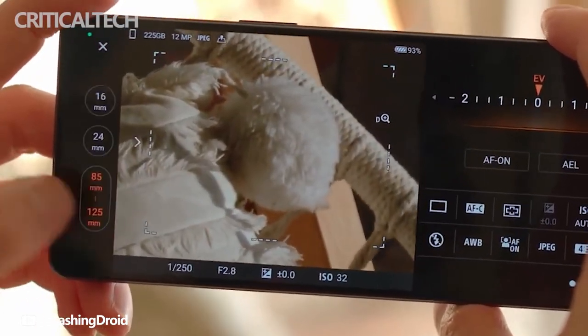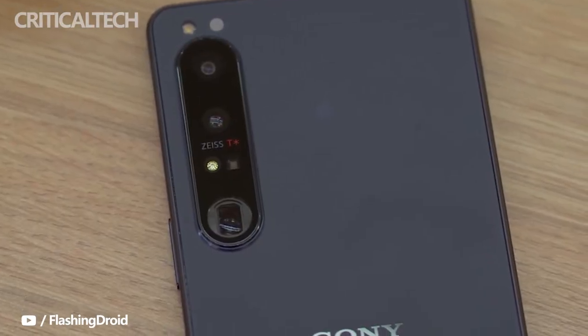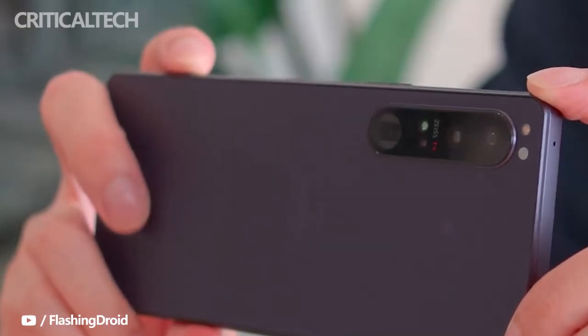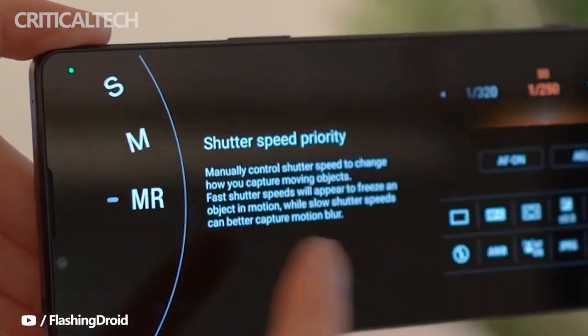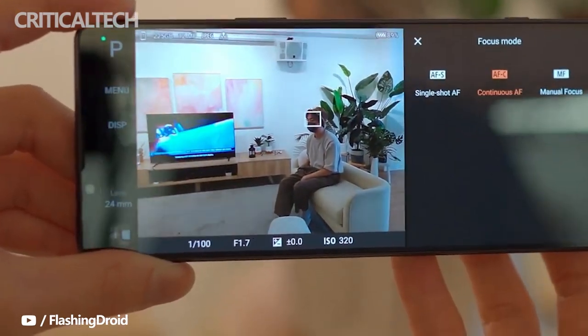The two-stage shutter button is still available on the side, following Sony's proud tradition. All three cameras share the same feature set, including 4K video capture at 120fps. They all offer optical SteadyShot with flawless Eye AF, plus real-time object tracking and autofocus. All cameras utilize image stacking to expand the dynamic range, and can do 20fps bursts with AF, AE, and HDR enabled.